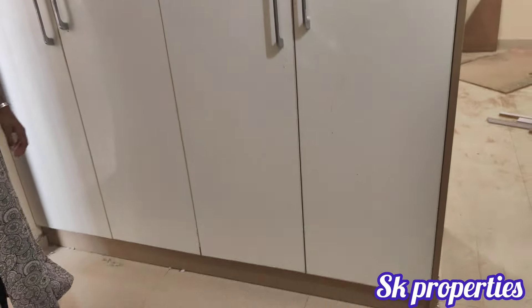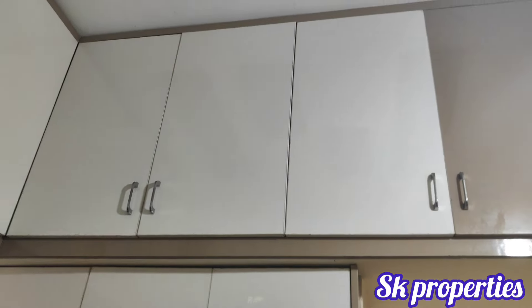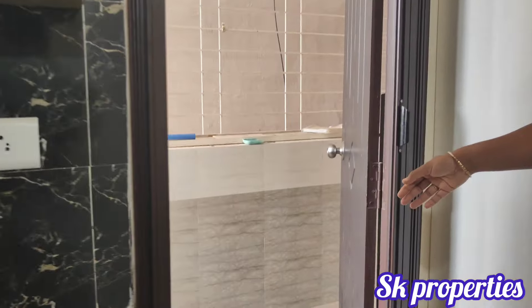The kitchen area has good lighting. There is also a washing unit provided in the flat.